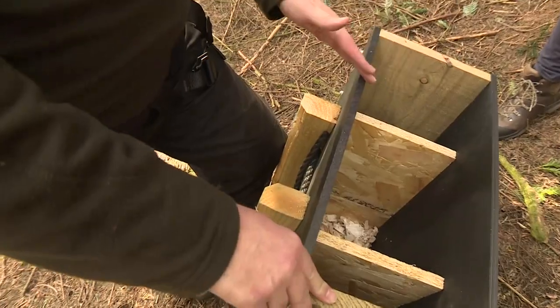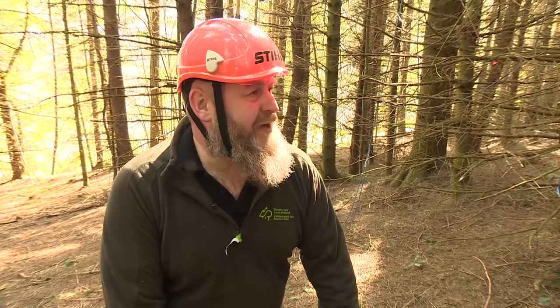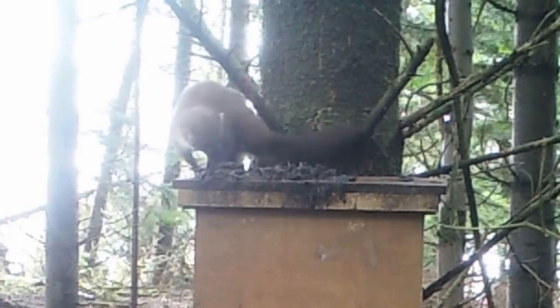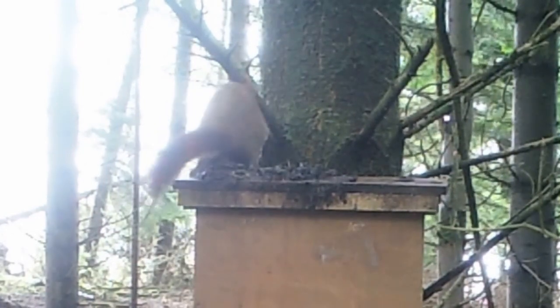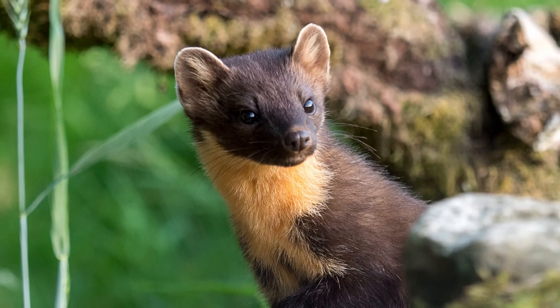The central chamber is essentially the nest box itself, and then at the bottom we put a few inches of wood shaving just for extra comfort. Forestry and Land Scotland is encouraging the existing pine marten population to breed as part of efforts to protect native red squirrels.